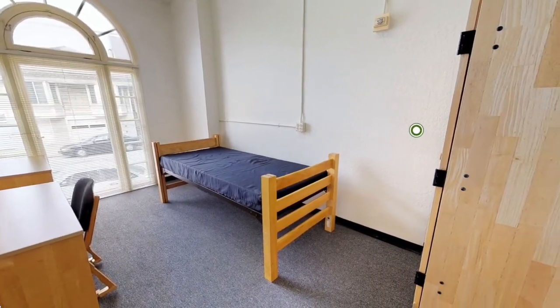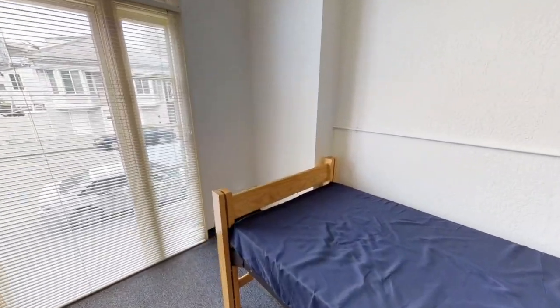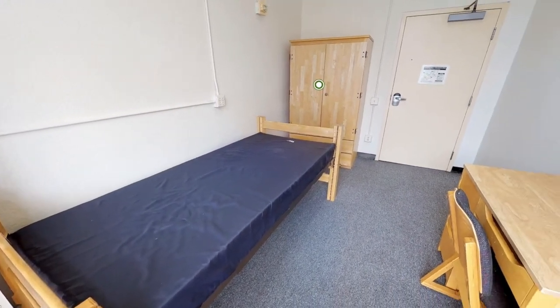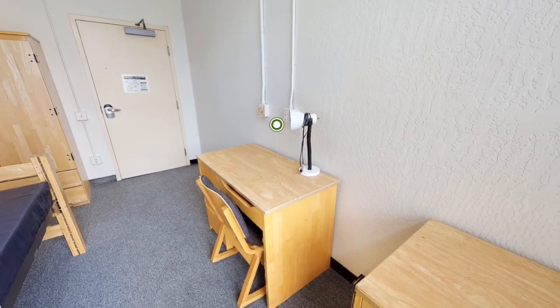Welcome to Pedro Arrupe. This is a small single room with carpeting. Each resident receives an extra long twin size bed, a desk, a chair, and dresser. This room has a wardrobe.